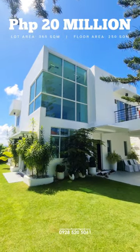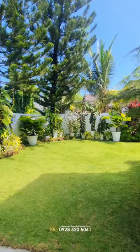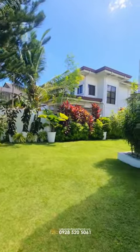Take a look at this two-level house with a big front yard and back yard. Just imagine playing with your kids, doing barbecue grill, or playing fetch with your dogs.